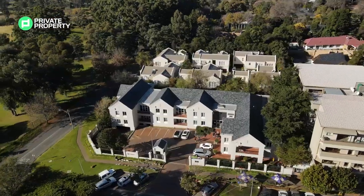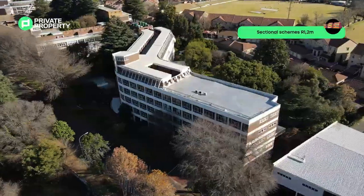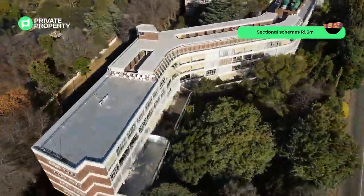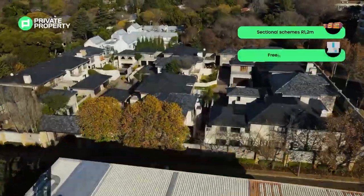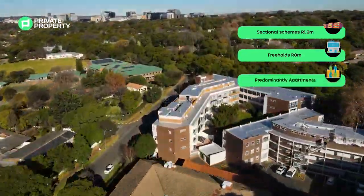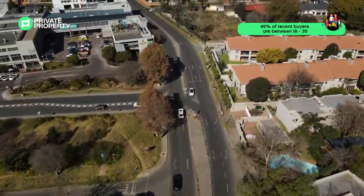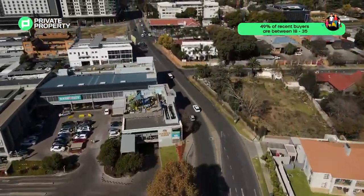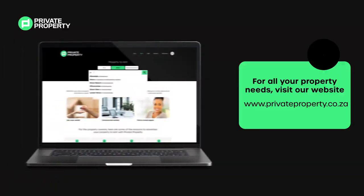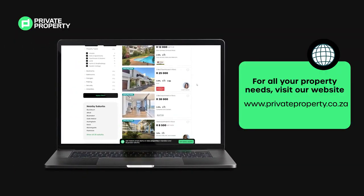We'll get back to the cool drone shots in a bit, but first some facts. The median property price in 2022 for sectional schemes is R1.2 million and R8 million for freeholds. The market stock in the area sits predominantly in apartments. Wondering who your neighbours are? 49% of recent buyers in the neighbourhood are between 18 and 35. For more detailed info about this area, search our website privateproperty.co.za.